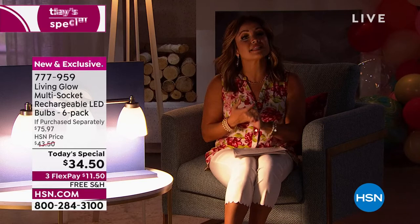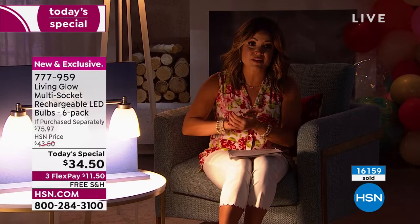These have incredible reviews when they're full price. You're getting six of these specialty bulbs that can last up to 45 years — that alone is a $55 value. I have seen these at home improvement stores for $13 and more just for one. With the package and the price we're doing, it breaks down to about $5 and change per bulb. You get the power plug adapters, bulb stands, and power caps included — more than half off the retail price with free shipping.